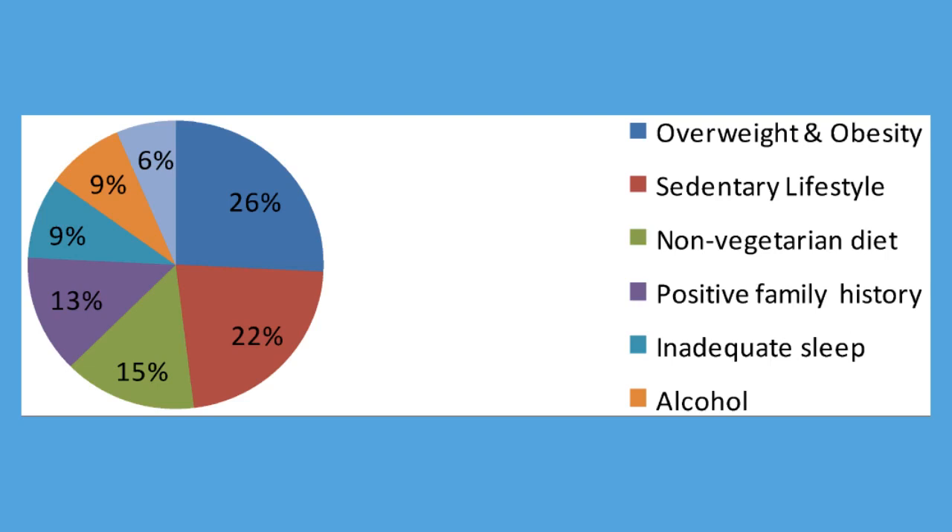Diabetes: You're more likely to have metabolic syndrome if you had diabetes during pregnancy (gestational diabetes), or if you have a family history of type 2 diabetes. Other diseases: Your risk of metabolic syndrome is higher if you've ever had non-alcoholic fatty liver disease, polycystic ovary syndrome, or sleep apnea.